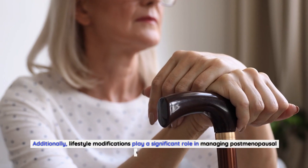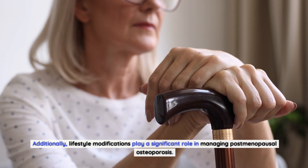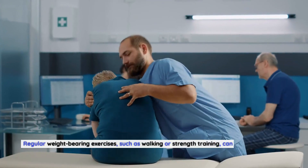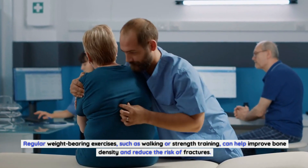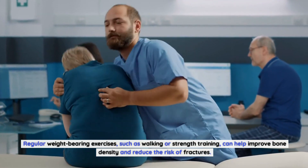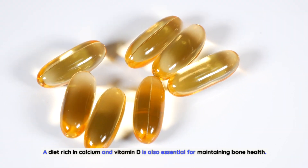Additionally, lifestyle modifications play a significant role in managing postmenopausal osteoporosis. Regular weight-bearing exercises such as walking or strength training can help improve bone density and reduce the risk of fractures. A diet rich in calcium and vitamin D is also essential for maintaining bone health.